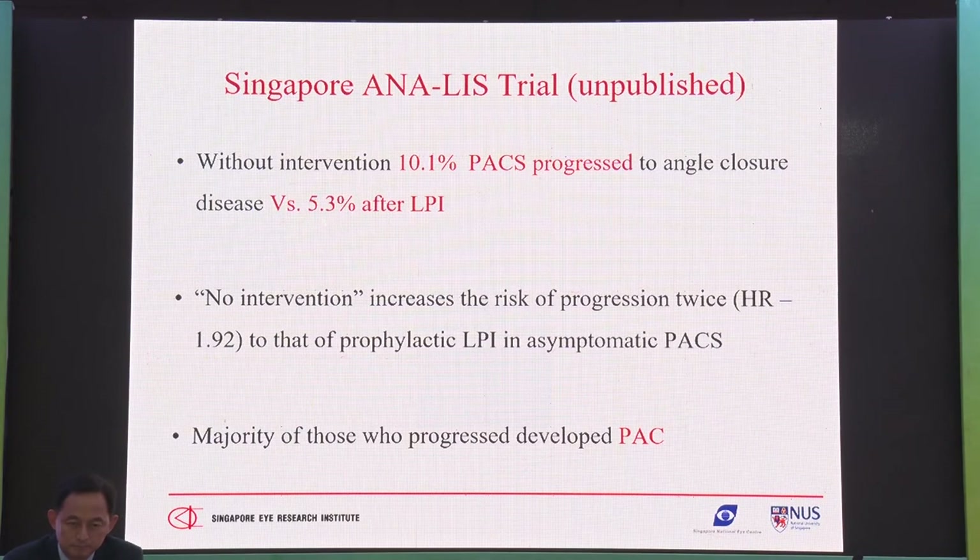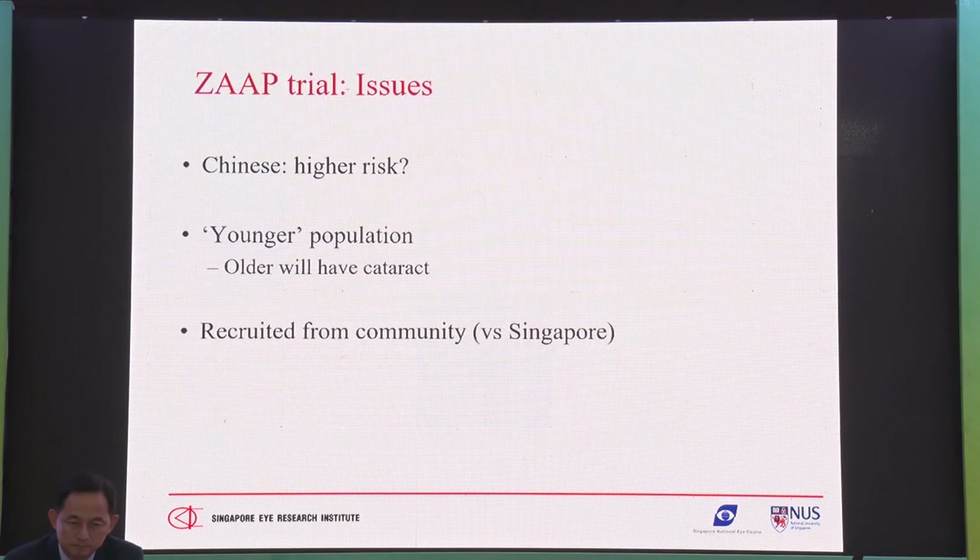It could be because in Singapore we recruited people from hospital rather than the community. Also, the outcome measure was PAC, and there were only two people who had acute attacks. You should ask yourself: is this applicable to India? The Chinese population may not be directly applicable to India, and we don't have data for India. But we think that in Chinese populations the risk could be higher given greater glaucoma prevalence.